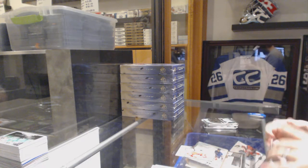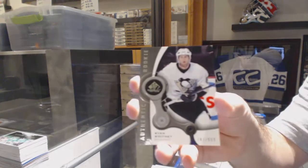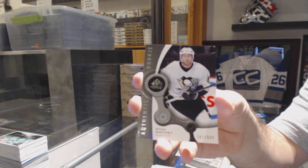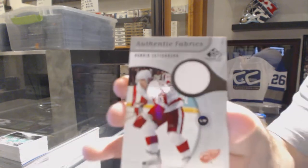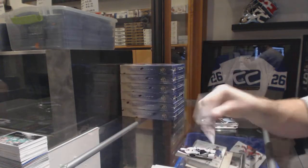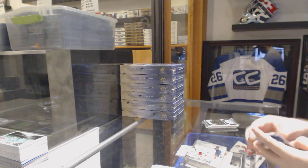We've got a rookie numbered to 9.99 for the Pittsburgh Penguins, Ryan Whitney. And an authentic fabrics jersey for the Detroit Red Wings, Henrik Zetterberg. Wrong Pittsburgh rookie though.